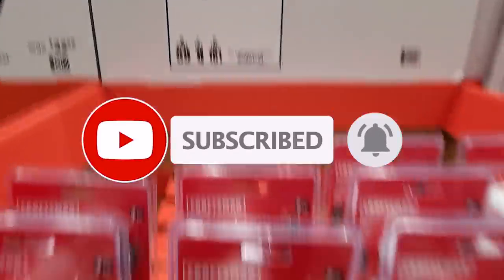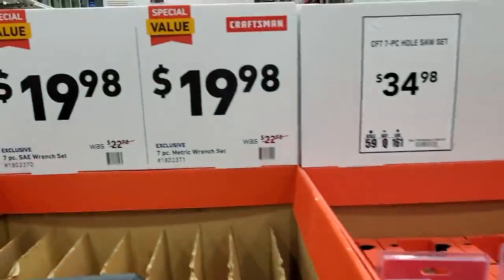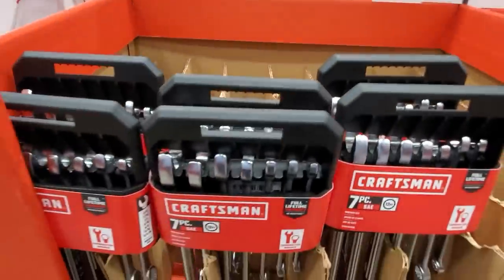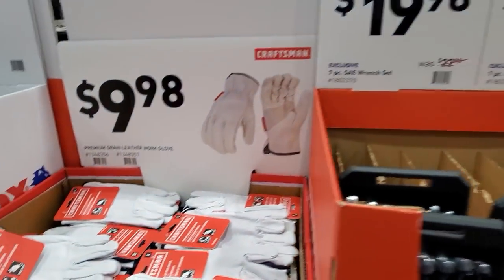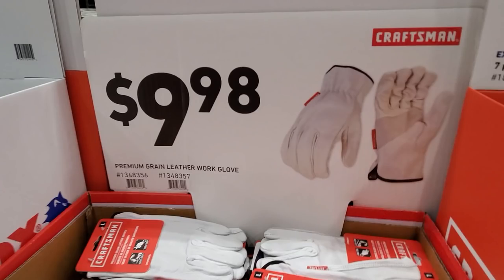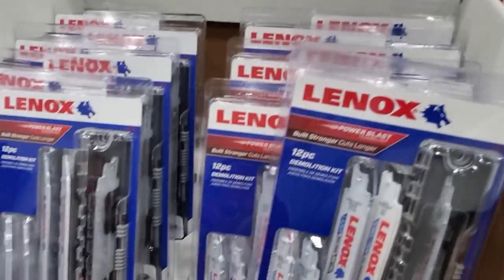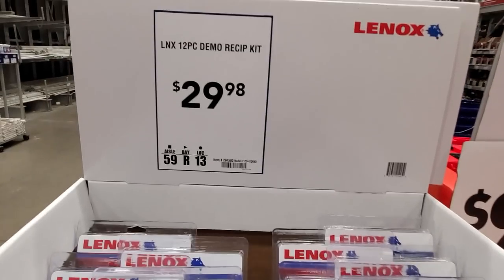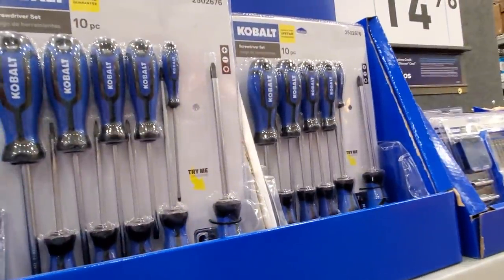$34.98 for the 7-piece hole saw set — comes with one guide only, so if that guide goes bad you need to buy another one. $19.98 for SAE or metric set. Then $9.98 for premium grain leather work gloves. I'd definitely go with Linex — it's a solid brand that lasts. $29.98 for the 12-piece demo reciprocating saw, and the 10-piece screwdriver set.